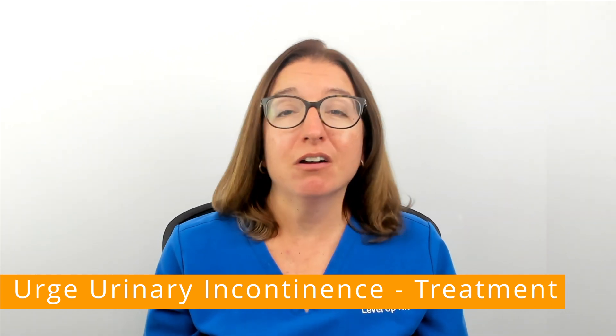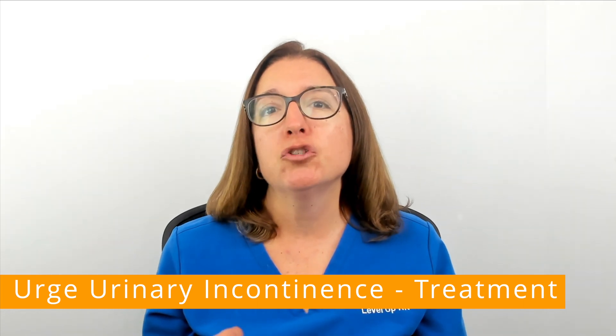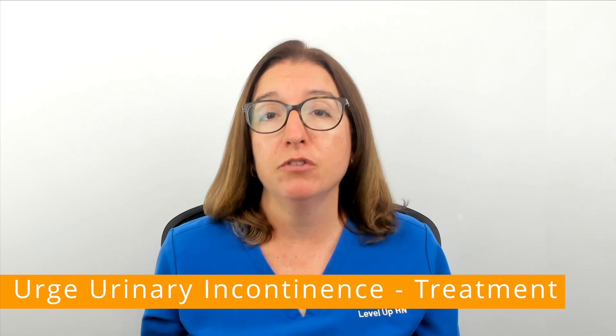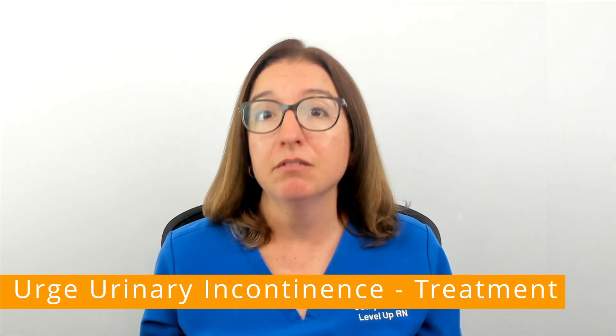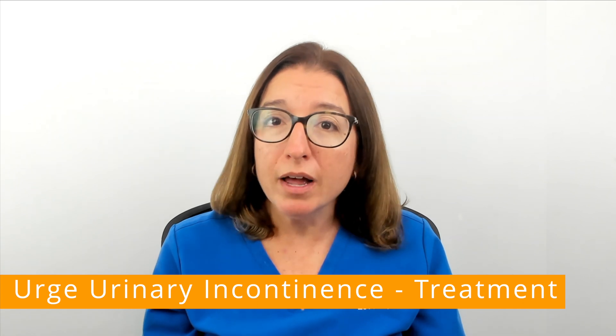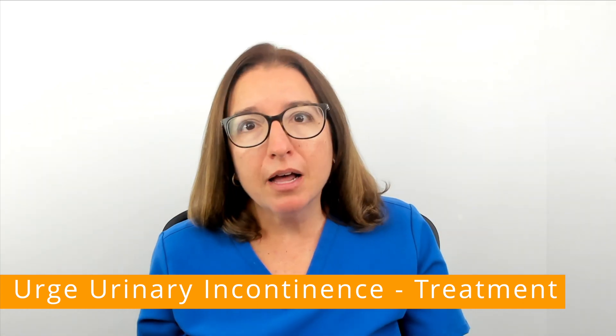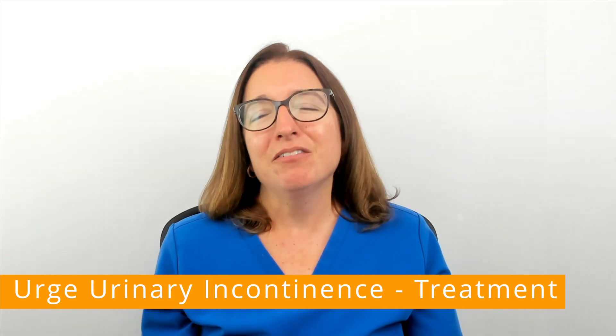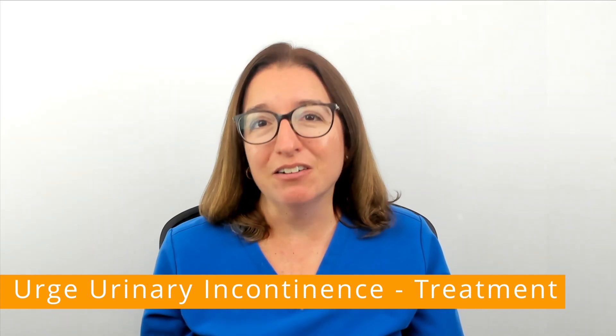Botox injections are another option that help to reduce urgency symptoms and increase the amount of urine that the bladder can hold. Surgical options are also available to enlarge the bladder or remove it altogether, but these options come with significant complications and risks.